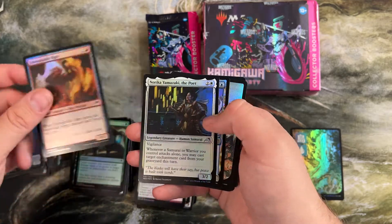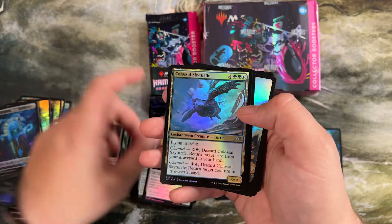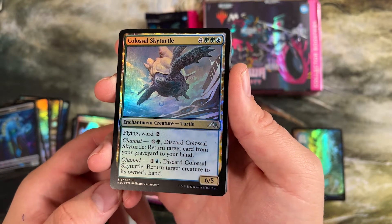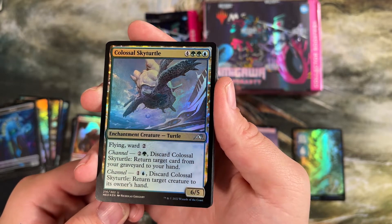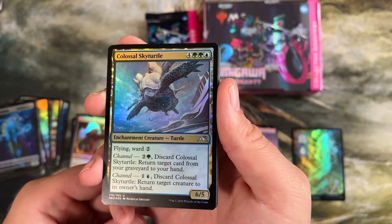Master's Rebuke, Stoppable Ogre, Norika — I'm going to mispronounce so many cards in this as we go through it. Here's the other channel one that's played in the Living End decks — this is flying ward two. Channel to return a card from a graveyard to your hand, or discard to return a creature. You bounce a creature, you put this into play. Pretty good.